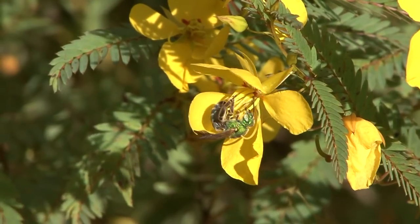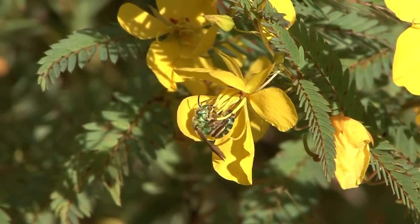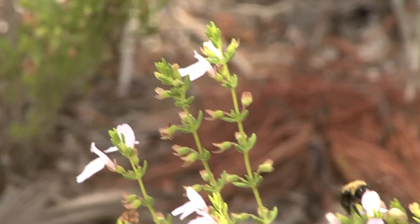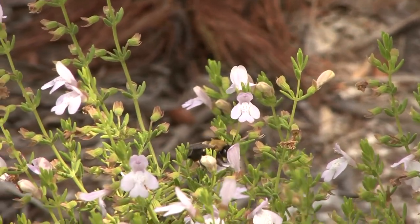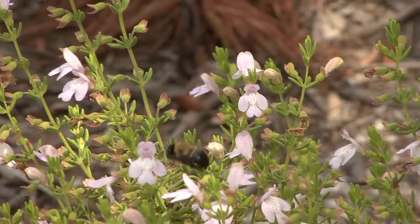Many of them visit a variety of flowers, but some of them only visit a few. The bees are extremely efficient pollinators because they are collecting nectar and pollen not only for themselves but also for their young, which means they have to make many trips to and from flowers in order to gather enough pollen and nectar.